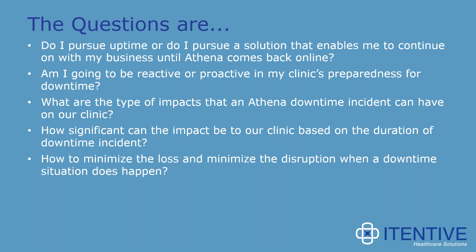Think about how to minimize the loss and disruption when a downtime situation happens. The question really should not be 'will my clinic lose connectivity?' Based on the types of outages that can occur unexpectedly, you should be preparing yourselves for a connectivity solution so that you have peace of mind that you have a solution in place.